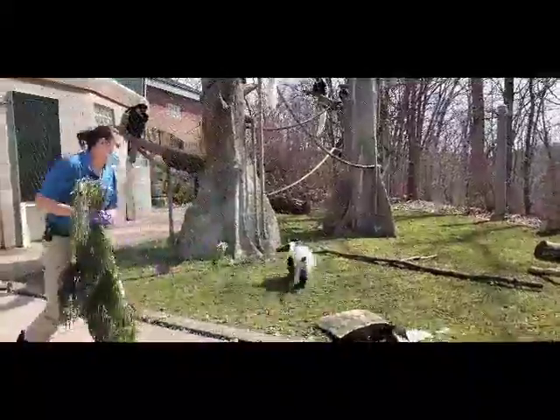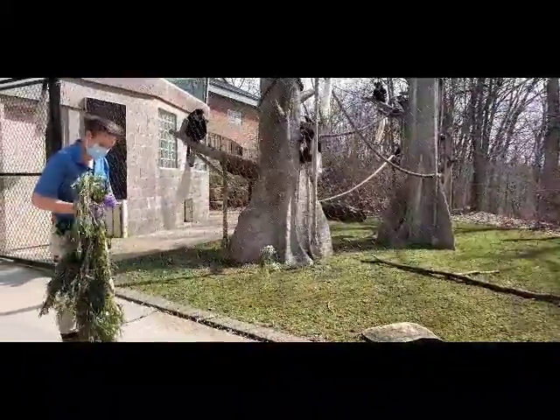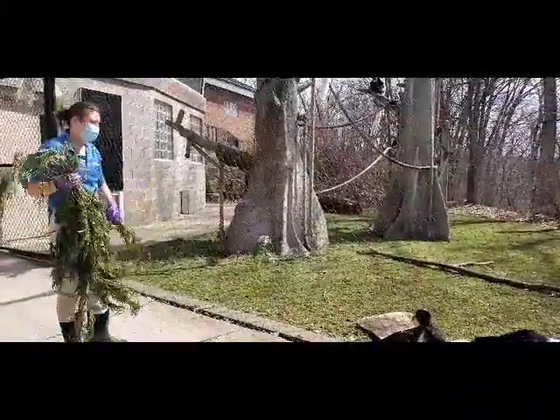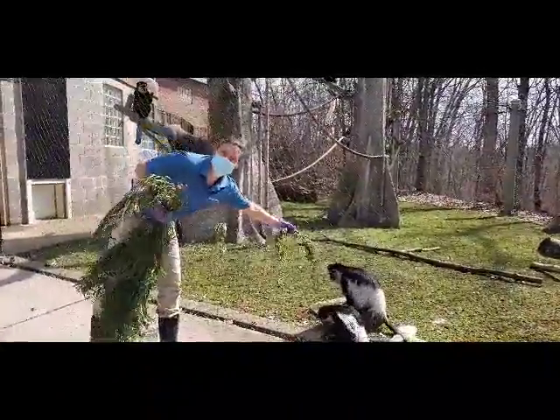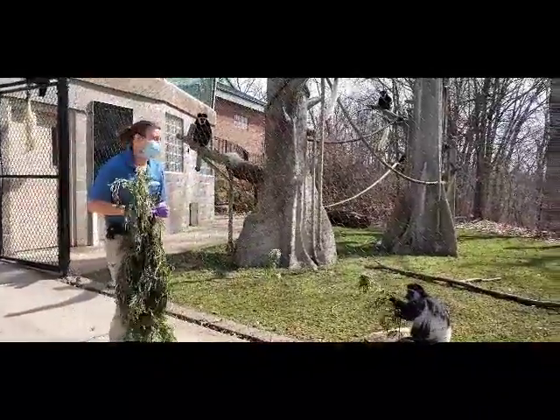And these guys are just going to come and get some. We save it — we cut all spring and freeze it over the winter so that we can continue to feed out over the winter and provide that really nice diet for them.